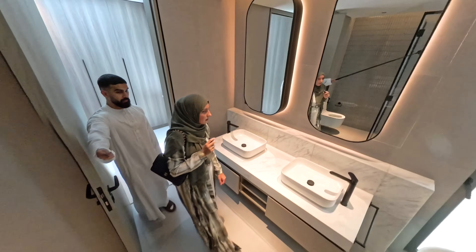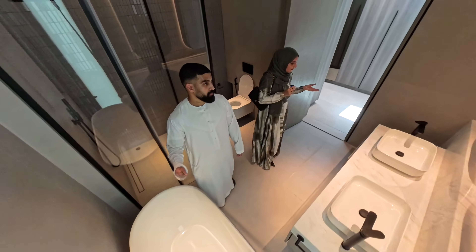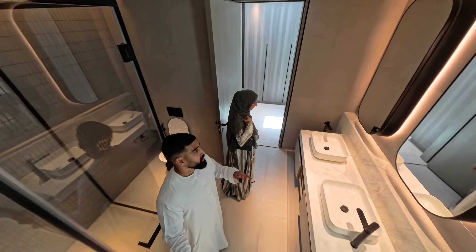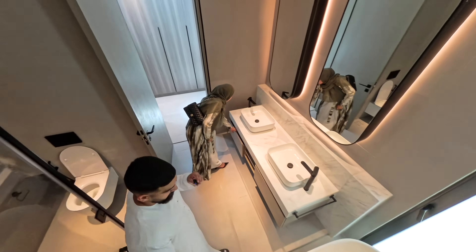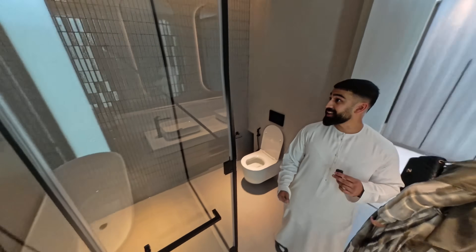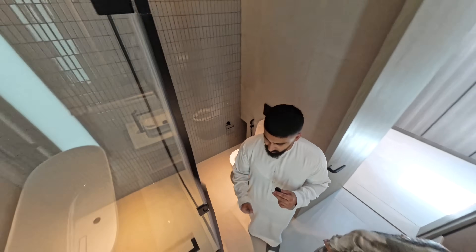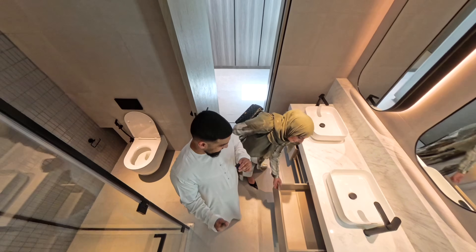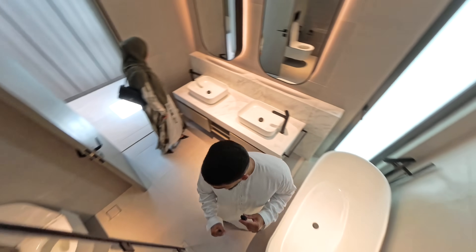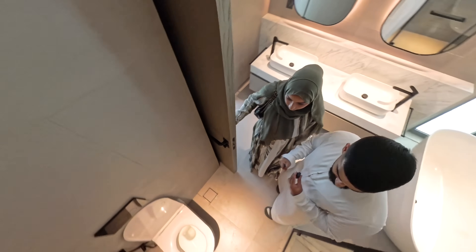The walk-in wardrobe takes you directly into the master bathroom, which I absolutely love. You've got double mirrors, double sink, a nice bathtub — Victoria and Albert bathtub — and a really big shower. The shower is huge, it's good for like three people. It's pretty good.